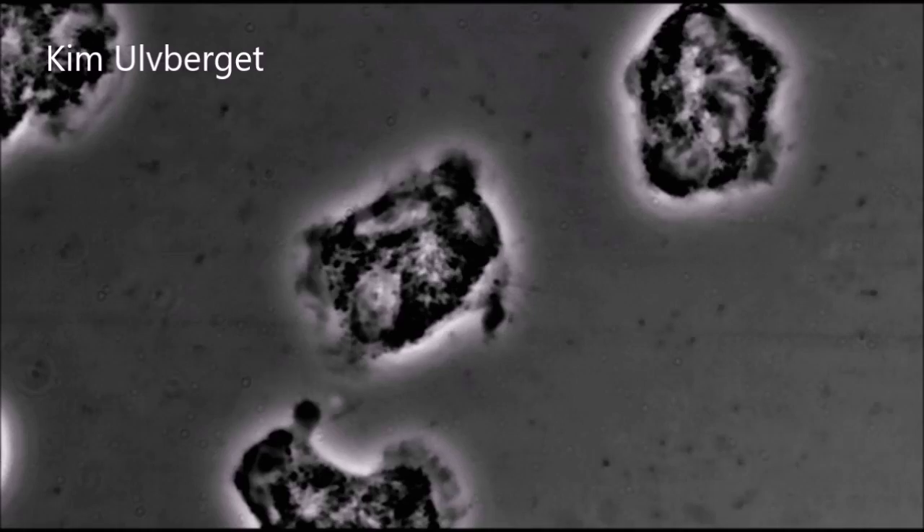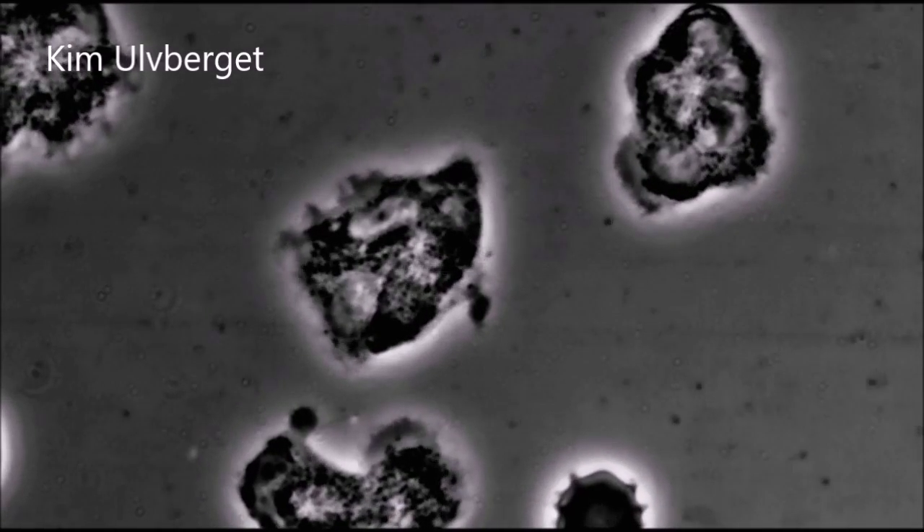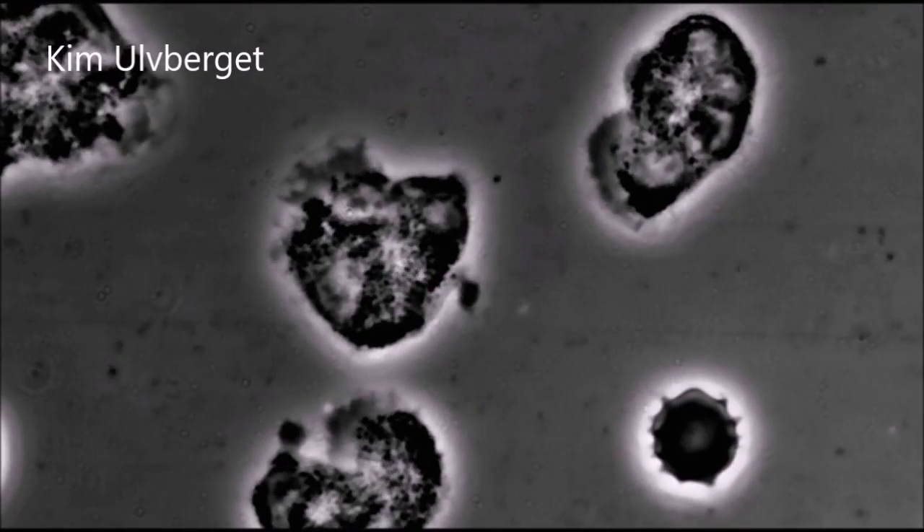The immune cells you see here move around in the blood, mainly picking up waste and debris. This type of immune cell is also known for being the first immune cell to arrive at an infected area in the body.